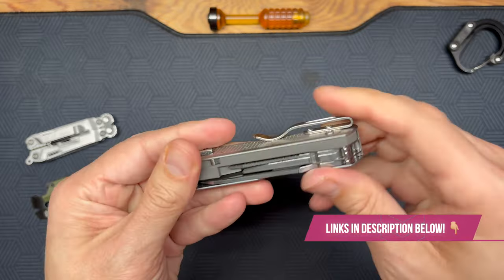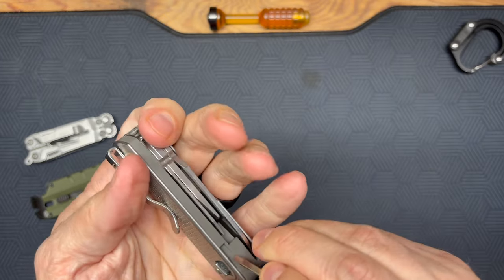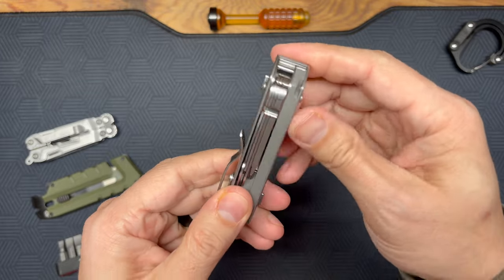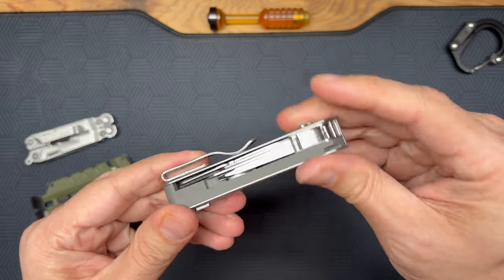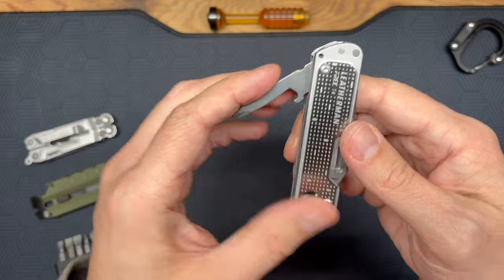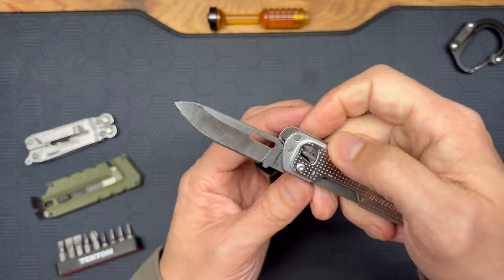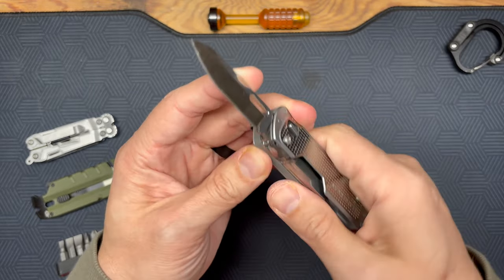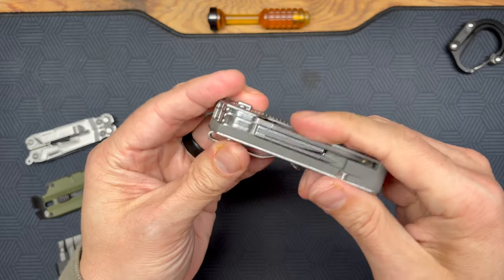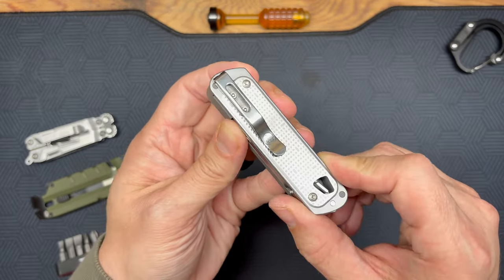Don't forget there are hidden tweezers in there too. It duplicates a lot of what you'd find in a Swiss army knife but in a more durable, hard-use way. I've already used the Phillips and flathead in a bunch of situations, and there's a bottle opener as well. You can do a one-handed opening, and it's a locking blade so it won't go anywhere — you have to hit the release to close it. The clip is also very nice. I really love this multi-tool.